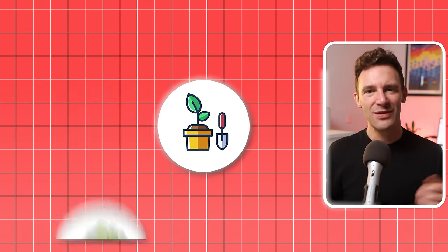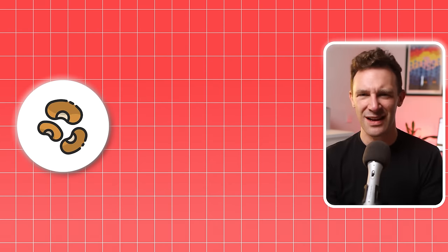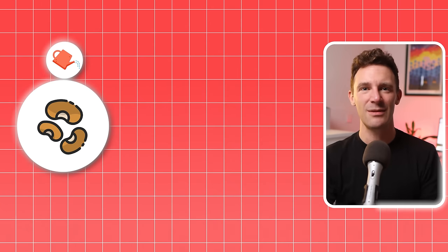But before we get into the strategies, you need to understand something important. If you want to reach £5,000 a month, you need to think of investing like gardening. When you start your garden, you plant some seeds and start watering, excited to see them grow.